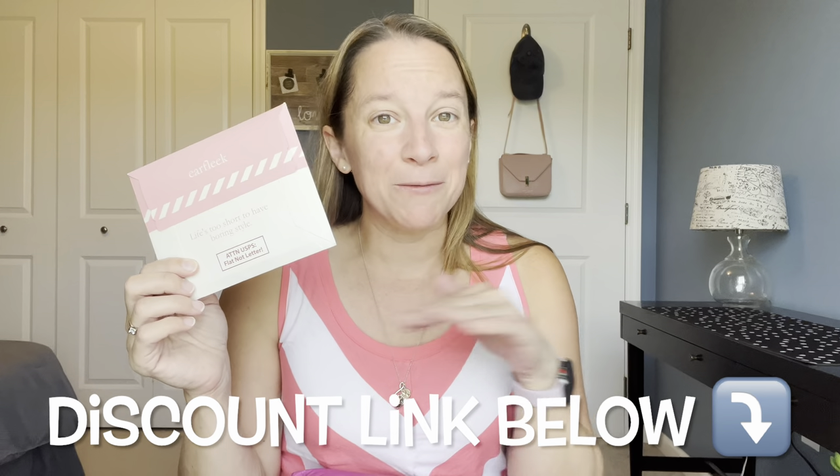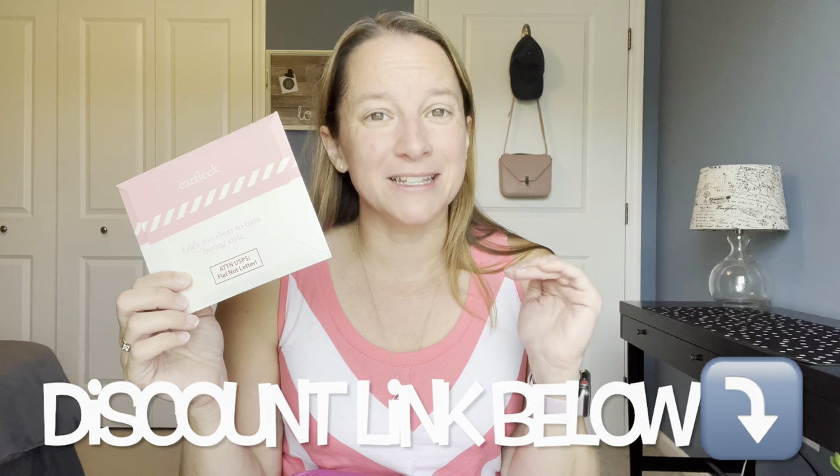Earfleek is super inexpensive — it's normally $3.49 a month, but I do have a coupon for you guys. The link is below in the description, and it will give you half off, so your first one is only $1.75. I don't think you're going to find a cheaper subscription out there. They send you a really cool inexpensive pair of earrings every month and you get to keep them — no purchasing anything after that. They also have a swipe feature on their page so you can tell them what you like and what you don't, so they get a better feel for what you like hanging from your ears.